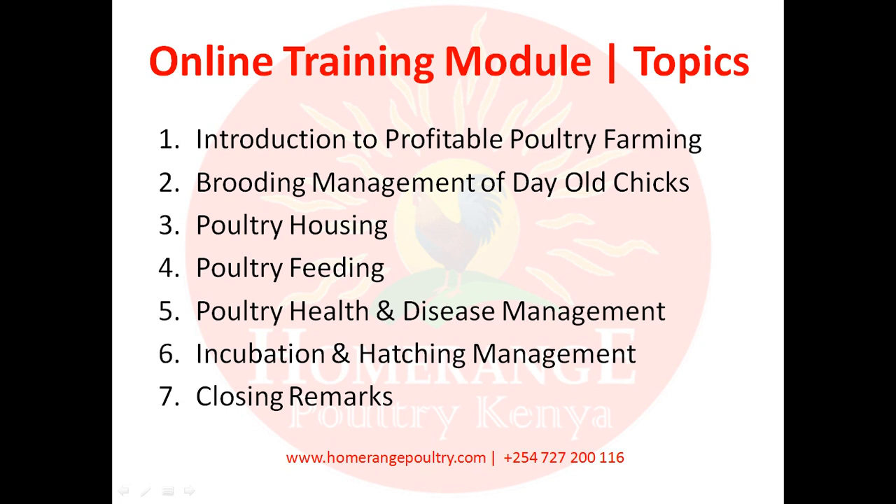Please don't forget we have a free YouTube channel where you can find many more videos on poultry farming. We also have an interactive website at www.homerangepoultry.com. You can always reach us via SMS, phone call, or WhatsApp at plus 254-727-200-116. So sit back, relax, take a pen and a book, and let's start learning from the Home Range online training module. Thank you.